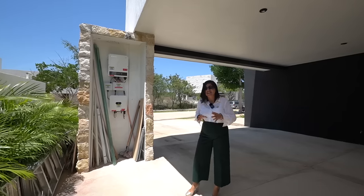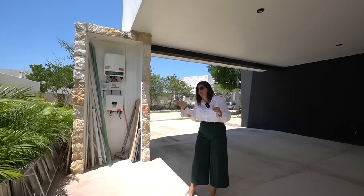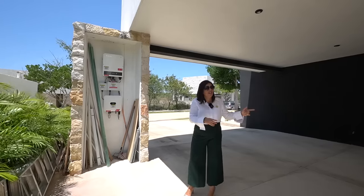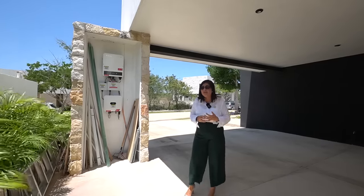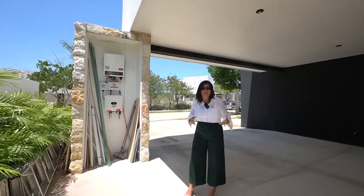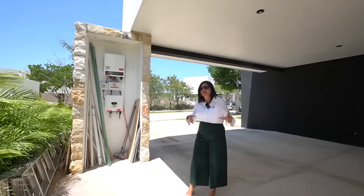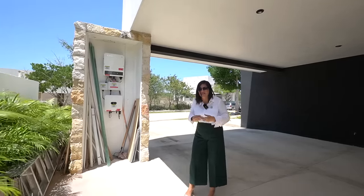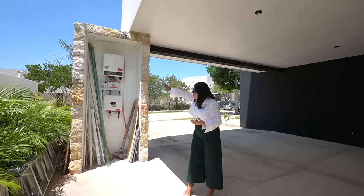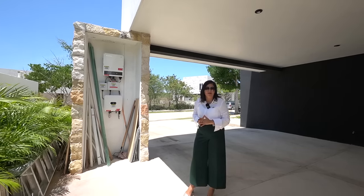En esta parte de la casa se encuentran los inversores de los paneles solares. Actualmente cuenta con 30 paneles que suministran toda la capacidad de la propiedad. La casa es prácticamente nueva y todavía cuenta con la garantía del constructor, así que puedes aprovechar cualquier desperfecto que pudiera salir. Se está detallando, por ejemplo, aquí irá una puerta para ocultar los inversores.